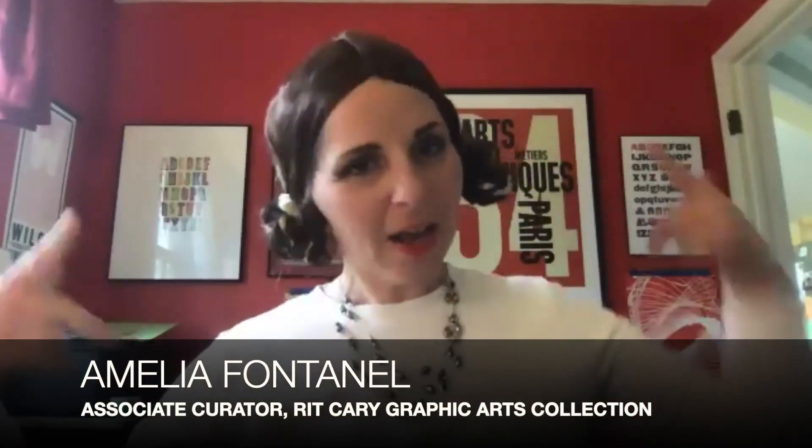My name is Amelia Fontanelle. When I'm not cosplaying as Princess Leia, I actually am the Associate Curator at the Cary Graphic Arts Collection, which is the Rare Book Library at RIT Libraries. And I'm in it right now, as you can see — a beautiful reading room here.